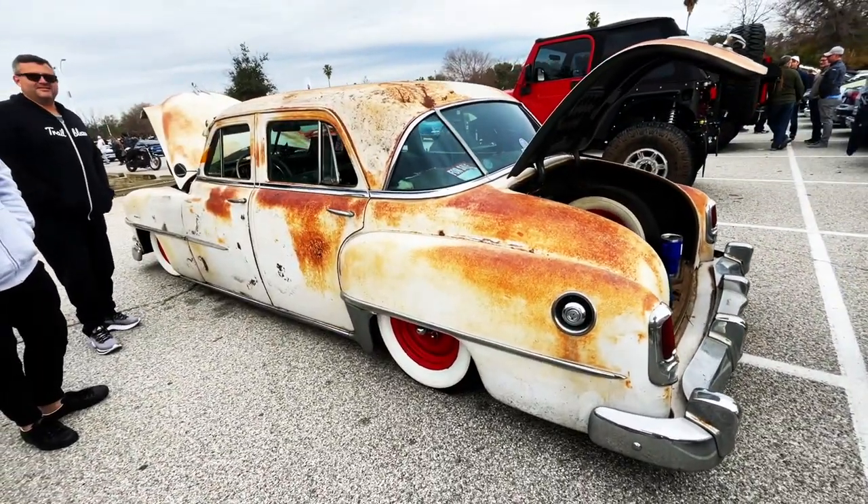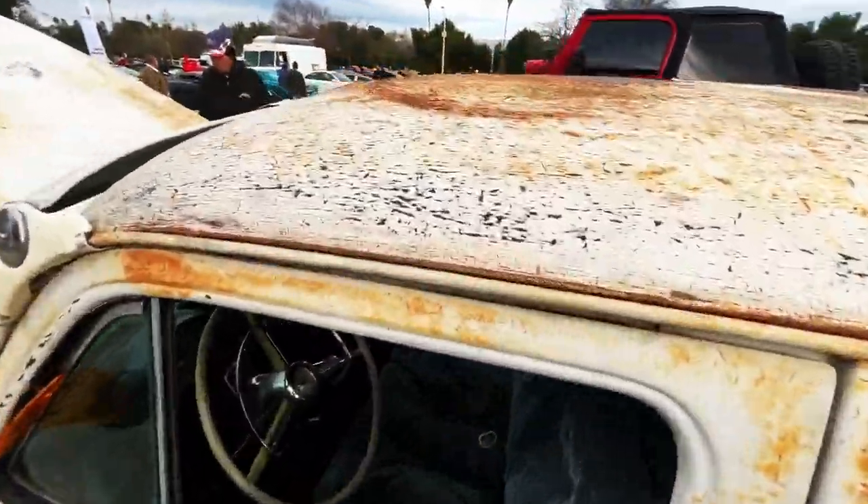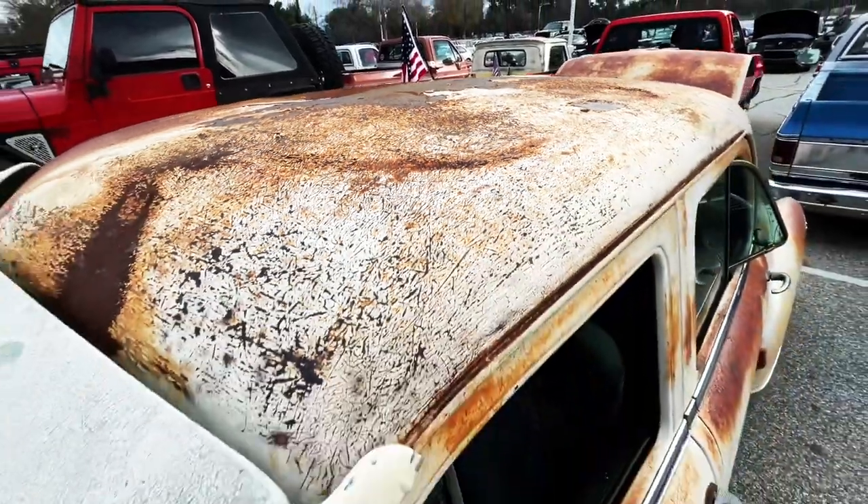I like the wheels. That's pretty sweet. Look at that paint. It's amazing. So nice.